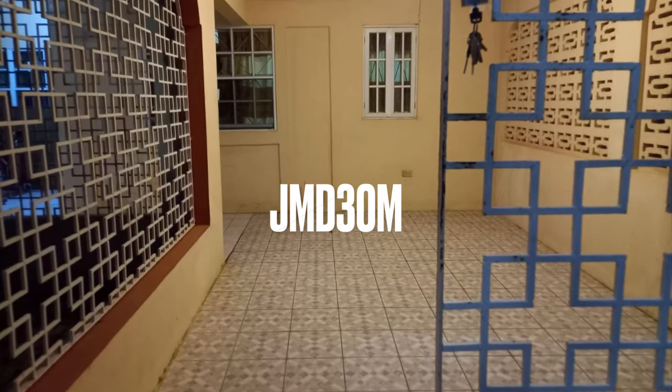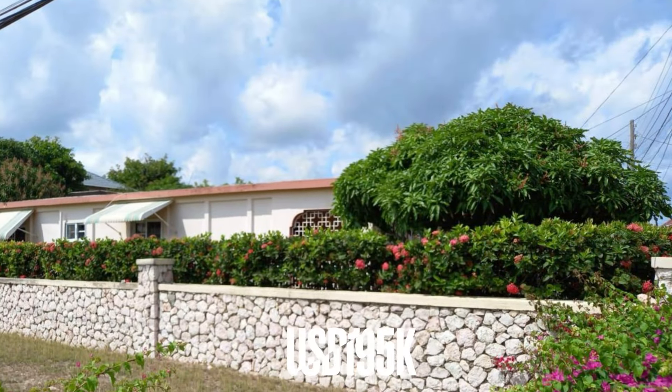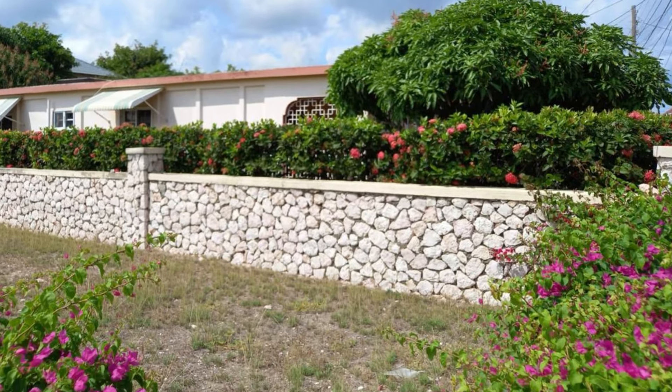This Jamaican home can be yours for 195,000 US dollars, or 30 million Jamaican dollars. For more information on this property, please see the link in the description below.